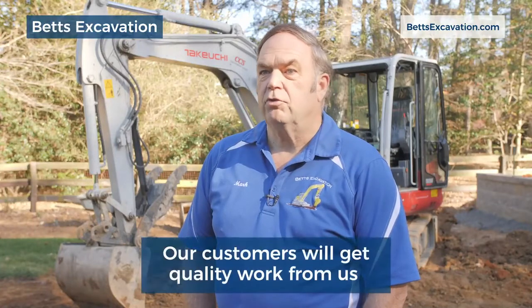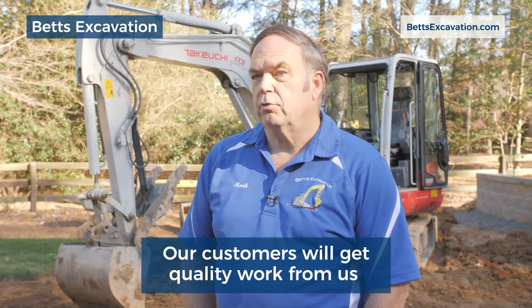It's important for me to be on-site at all times overseeing the job to make sure we get quality work to our customers.